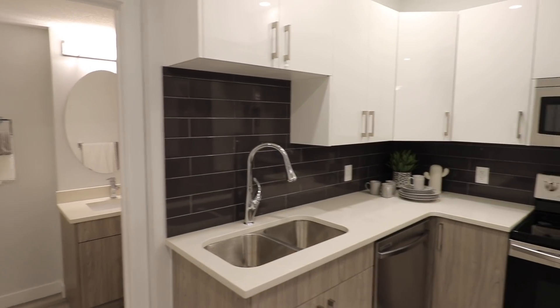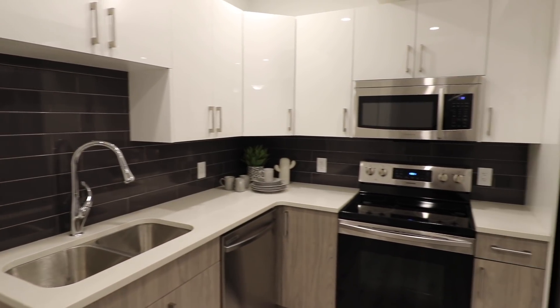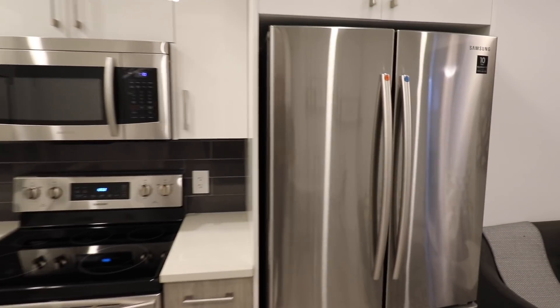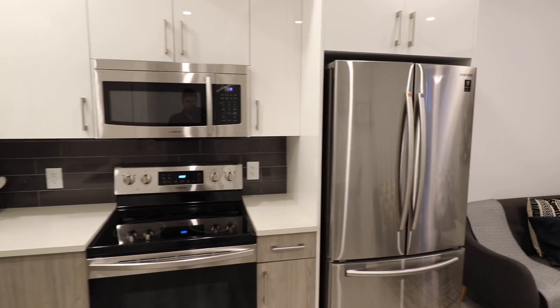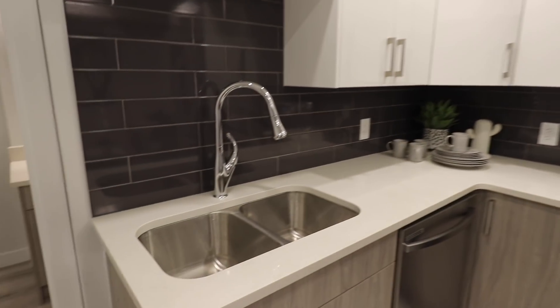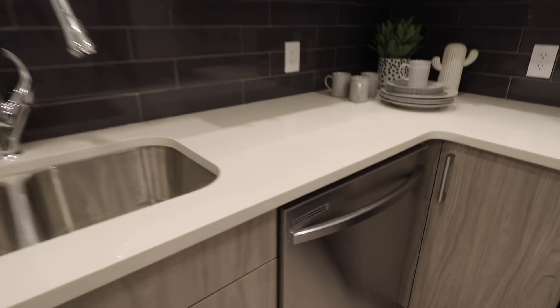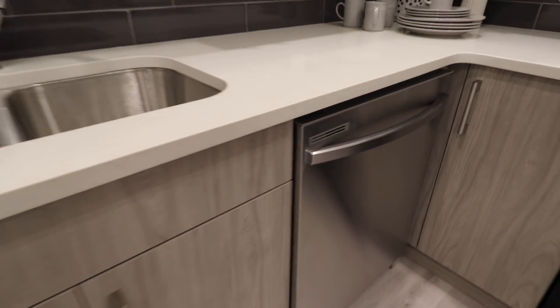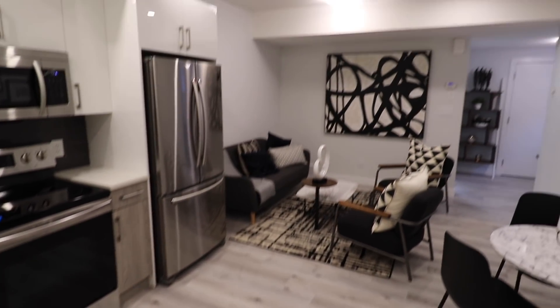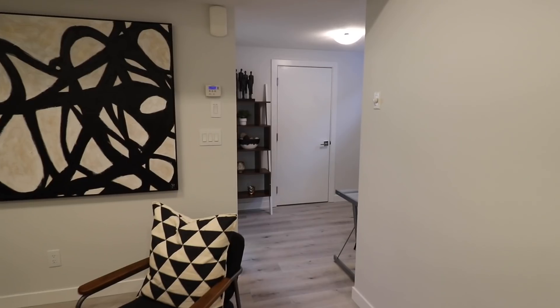जैसे आप basement में enter करोगे, यह है एक fully finished basement की kitchen। यहाँ पर सामने double door fridge, five-burner gas stove, और two bowl sink दिया हुआ है, plus नीचे dishwasher भी है।